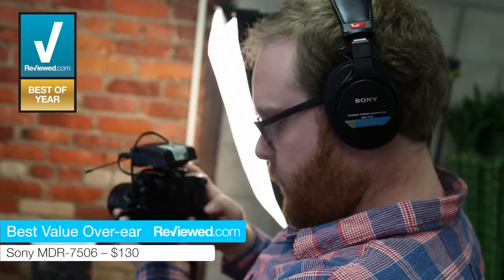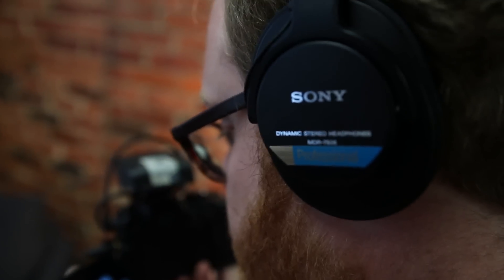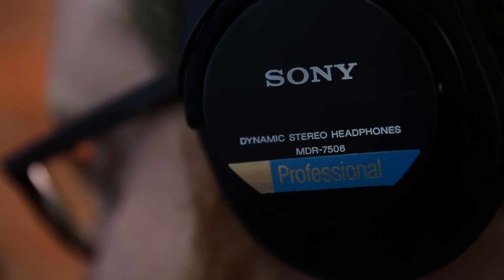The Sony MDR-7506s are a cheaper alternative. They're really plush leather, great over-ears — you can find them online for about 77 bucks. They're very popular among media producers because they have a very flat frequency response; they don't really emphasize one type of sound over another. And in order to get that, you typically have to spend hundreds of dollars more.